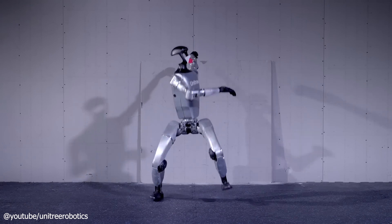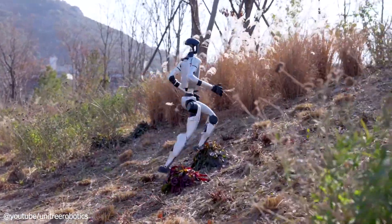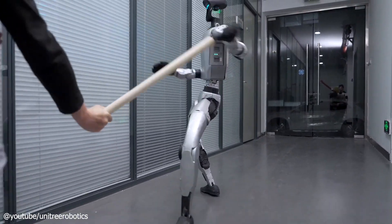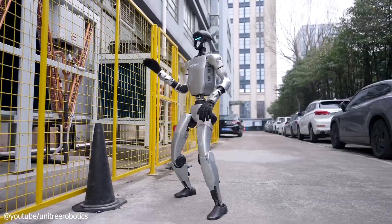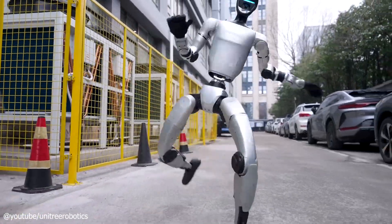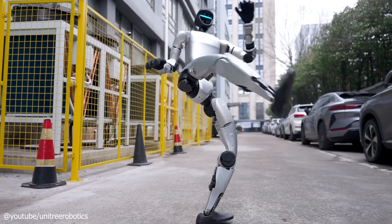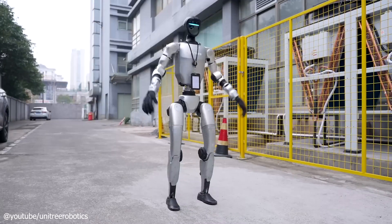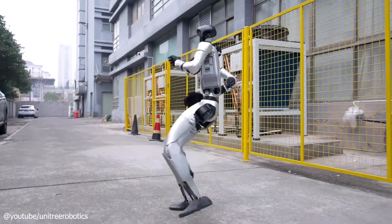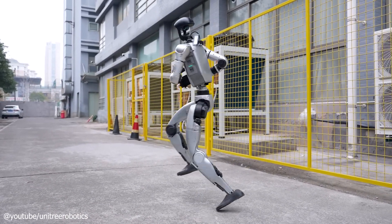What can it do in action? Demonstration videos showcase the G1 jogging over uneven terrain, recovering from falls, and executing spinning kicks with flair. However, there's a bit of skepticism floating around — some online critics suggest these clips might lean on CGI for extra polish. Still, updates from August 2024 reveal a refined production version with improved mobility, proving this robot has real potential, even if it's not quite ready to star in a Hollywood blockbuster.